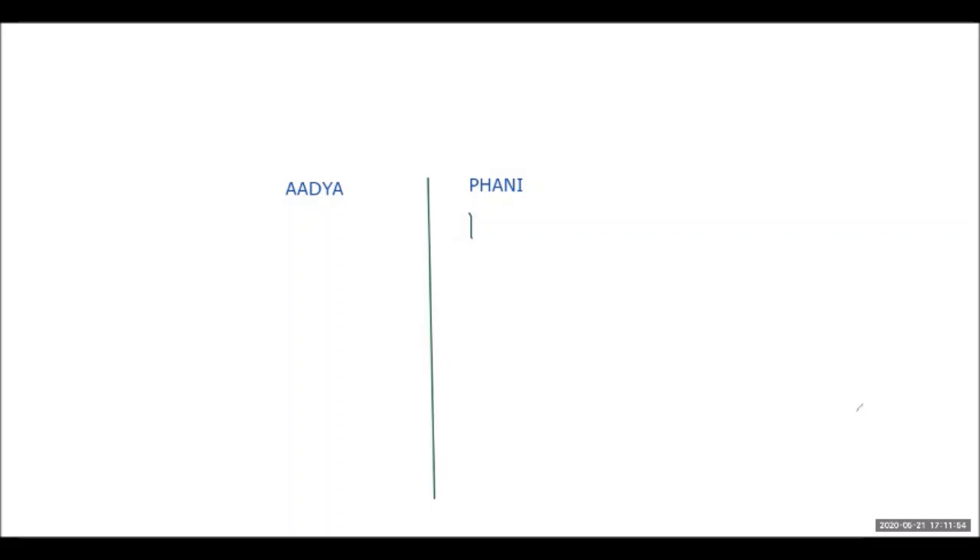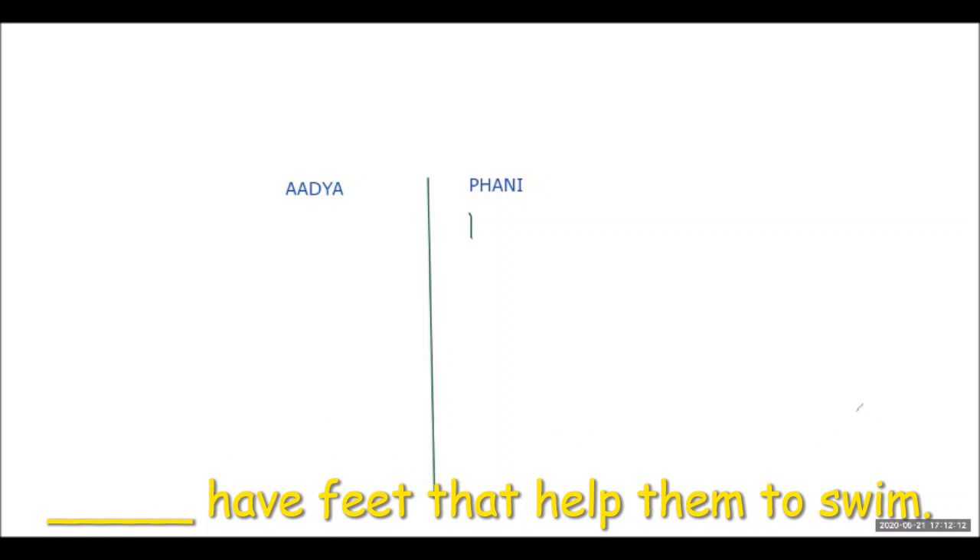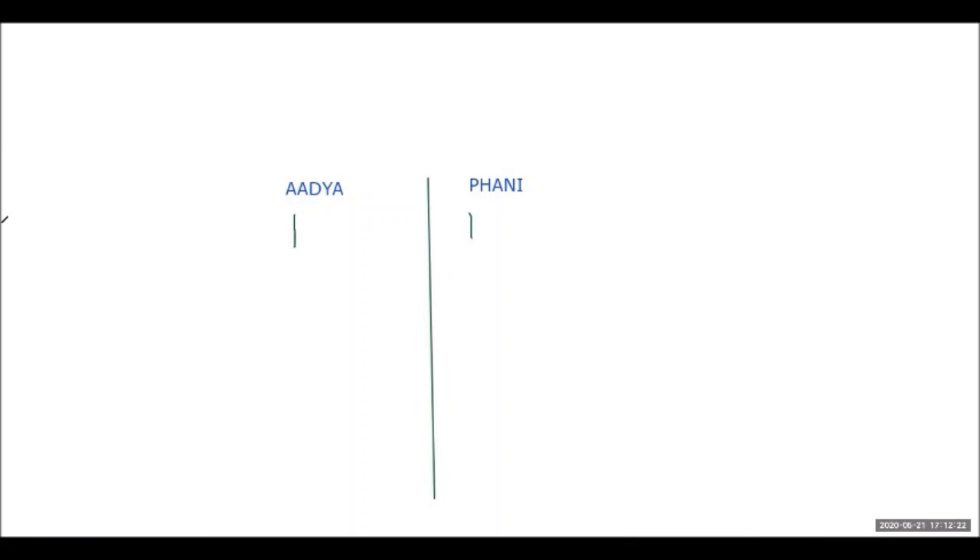Next question — ready? Dash have feet that help them to swim. Adhya answers ducks. Phunny adds webbed feet. The teacher clarifies she is asking which animal has feet that help them swim, and the answer is ducks with webbed feet.